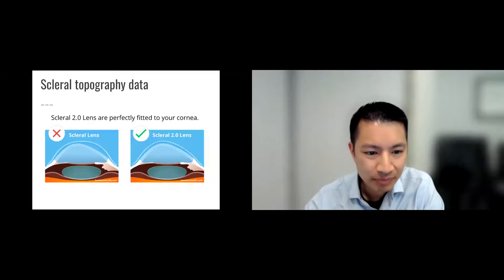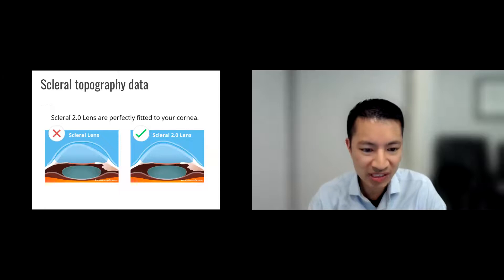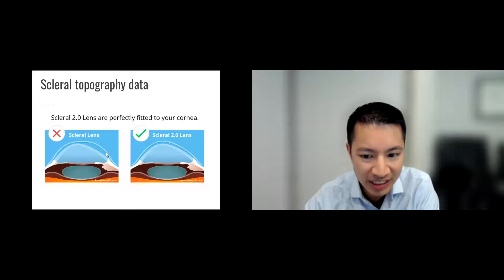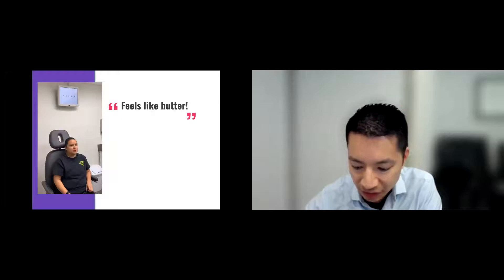Here's another example. On the left is traditional scleral lens fitting as done five or ten years ago — things like Prose lenses — where sometimes areas are perfect but other areas have too much vault. Nowadays we basically cheat — we just scan the eye, know the shape from center to periphery, and design a lens that matches it with even clearance throughout. There's less cause for problems, and when that happens, patients will say, 'It feels like butter compared to my last one.'